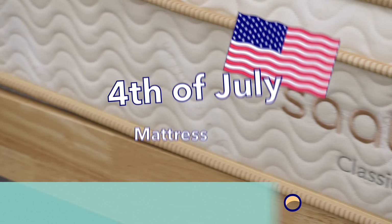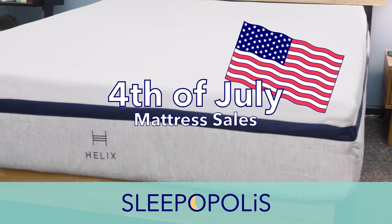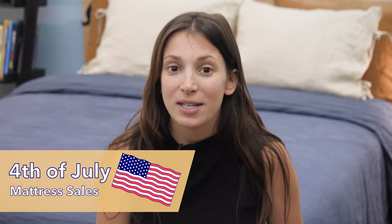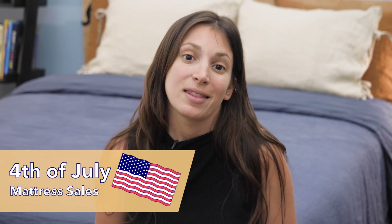Hey everyone. I'm Zoe from Sleepopolis, and in this video I'm going to be sharing the best Fourth of July mattress sales. If you didn't already know, mattress brands do huge sales every Fourth of July, making it one of the best days of the year to buy a new bed. I'm going to tell you about some of my favorite mattresses that are on sale this year.